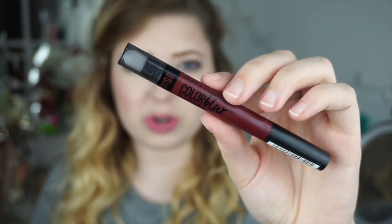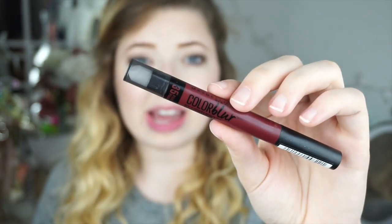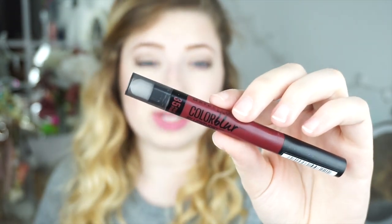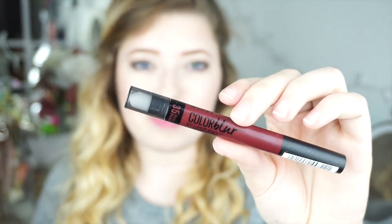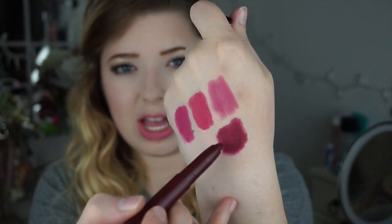The last color I got is number 35, 'Plum Please.' I'm also a sucker for these deep shades — I had to pick one up because it's a matte formula and I love my matte dark lips. It's a really deep plum shade. I'm one of those people where it doesn't matter what season it is, I'm always going to wear a dark lip.